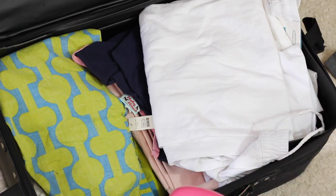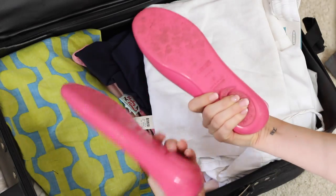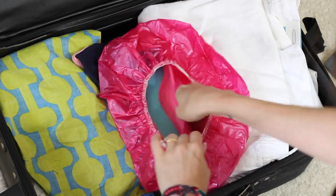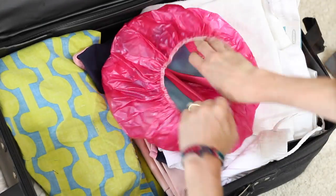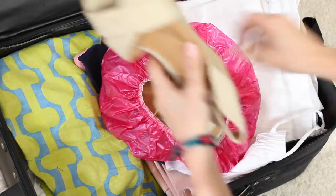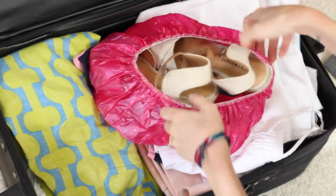One more shoe hack while we're on the subject: this has to do with traveling with shoes. Shoes spend all day touching the dirty floor, and you don't want to put those dirty soles on top of your nice clean clothes in your suitcase. So instead, use a shower cap. Every hotel gives these away for free, or you can pick them up at the drugstore for like 99 cents, and you can easily fit one to two pairs of shoes inside each one and keep everything in your suitcase nice and tidy.